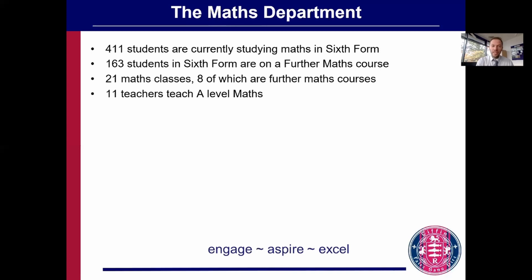Maths is extremely popular here at Tiffin School — 411 students are studying maths in the sixth form. We have so many students doing further maths that we have four further maths classes in year 12 and four in year 13. In fact, we offer six different options for upper sixth further maths, which we believe is more than any other school in the country.